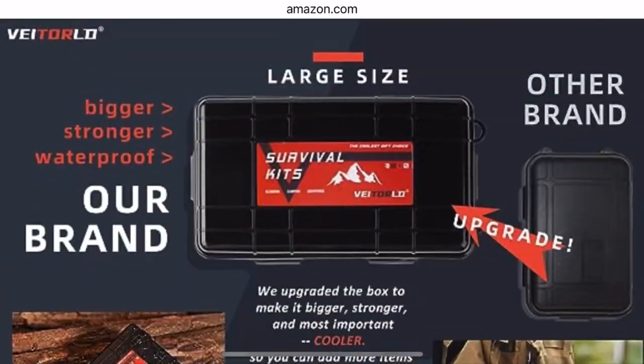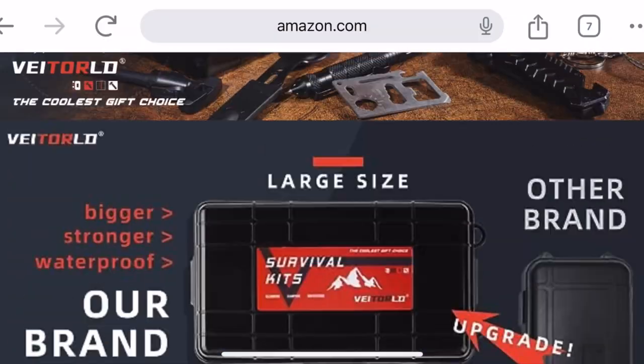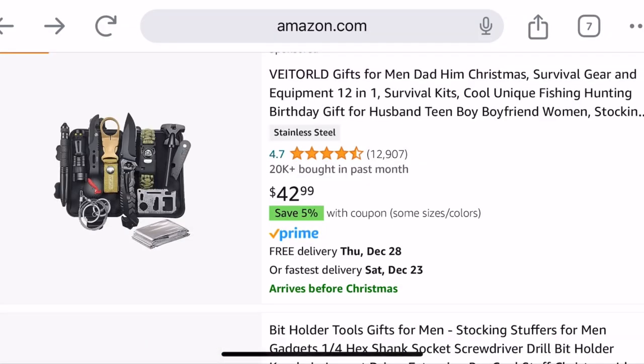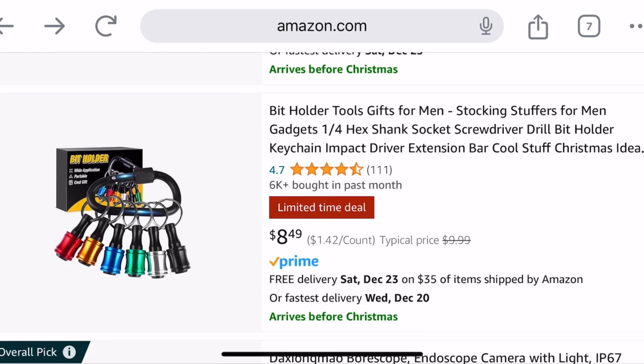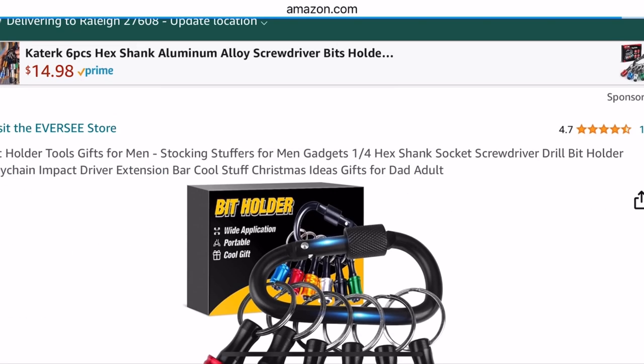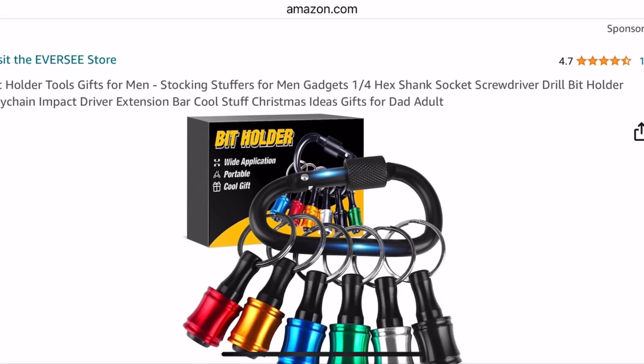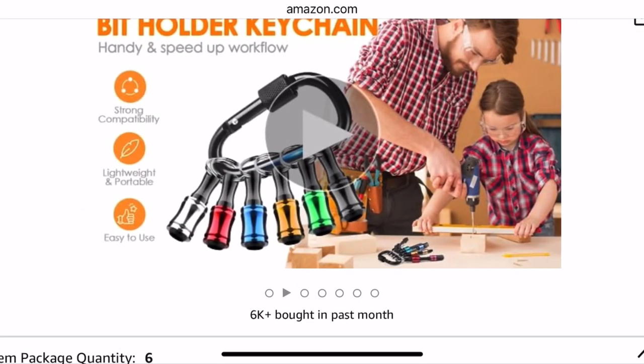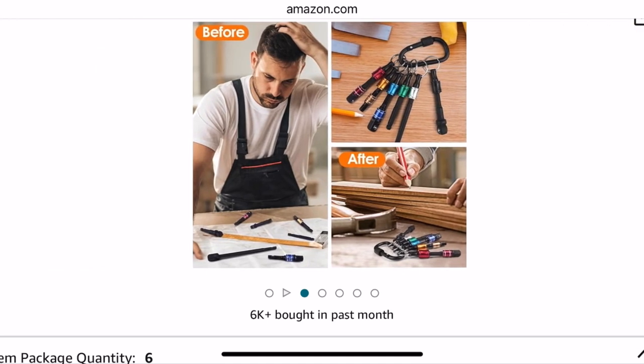More pieces to it — you'd pay a little more for that. But this just shows the different things. So that's kind of for if someone's going hiking or you have a survivalist in the family. That's pretty cool. So this is a 849-bit holder — it's a drill bit holder in case you don't have something to hold your drill bits.